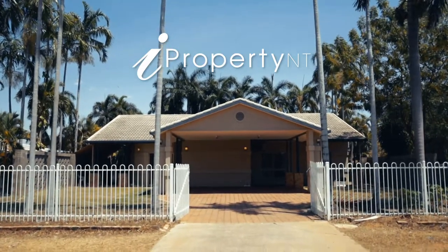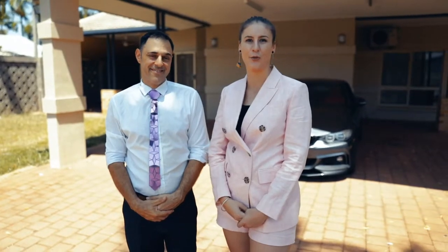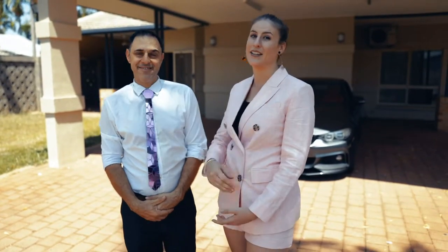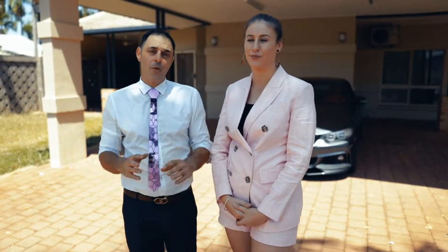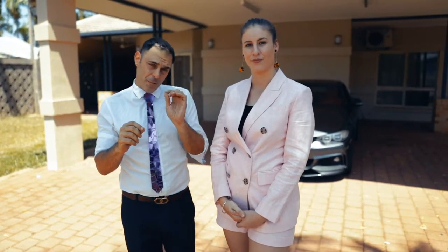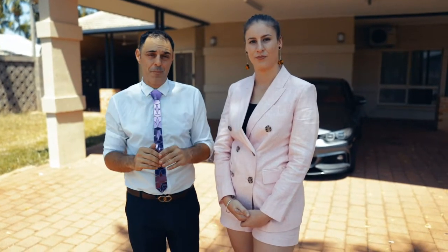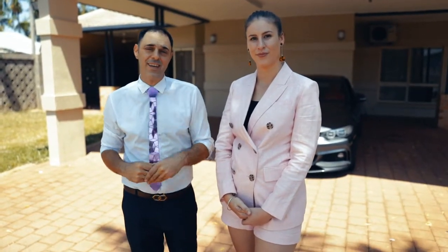Hi guys, I'm Real Estate Rosie and this is Peter Catecas, and today we're here at 32 James Circuit Woodruff. This property is not your average run-of-the-mill four bed, two baths with a pool — but that's pretty much where it ends with the rest of them. This property is so unique, it has three different living areas and must be seen. Let's go take a look inside.